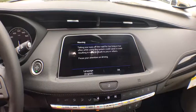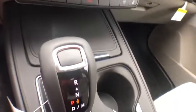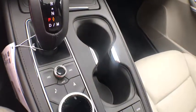Power windows, compass, rear window defroster, electronic stability control, trip computer, heated front driver and passenger seat, tachometer, remote keyless entry.